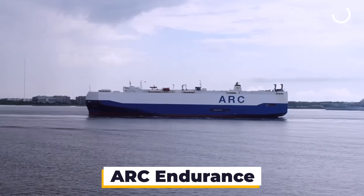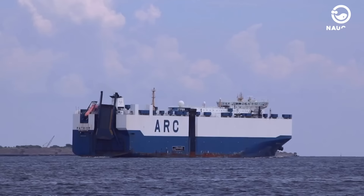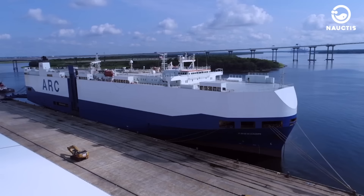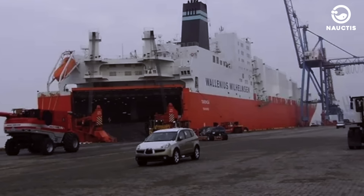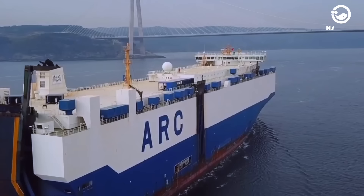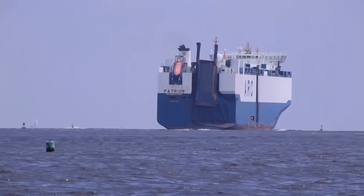ARK Endurance. Owned by the American Roll-On-Roll-Off carrier, a leading U.S. RoRo enterprise boasting a fleet of 11 commercial RoRo vessels, the ARK Endurance stands out as the largest among them. It spans a length of 264.6 meters and a width of 32.29 meters with a draft currently at 7.6 meters. Previously christened as Taronga, the ARK Endurance was constructed in 1996 by Mitsubishi Heavy Industries. Despite being in service for 26 years, it remains the fifth-largest RoRo vessel globally. Now navigating under the U.S. flag, it possesses a carrying capacity of 48,988 tons DWT and a gross tonnage of 72,708 tons.